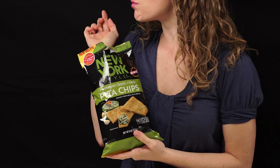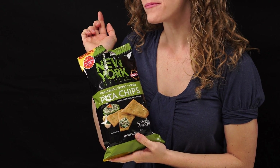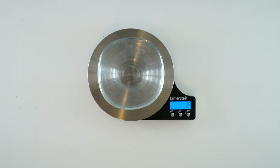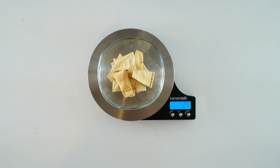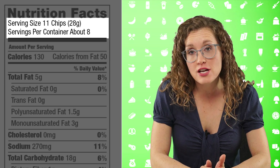I'll use this package of Parmesan garlic and herb pita chips to learn about the nutrition facts panel. Starting from the very top, we first see the serving size information. For these pita chips, one serving is considered to be 28 grams, or about 11 pita chips. Below that is stated how many servings are in one package — in this bag of pita chips, there are 8 servings. This is really important information to take into consideration, because frequently we eat more than one serving in a sitting.